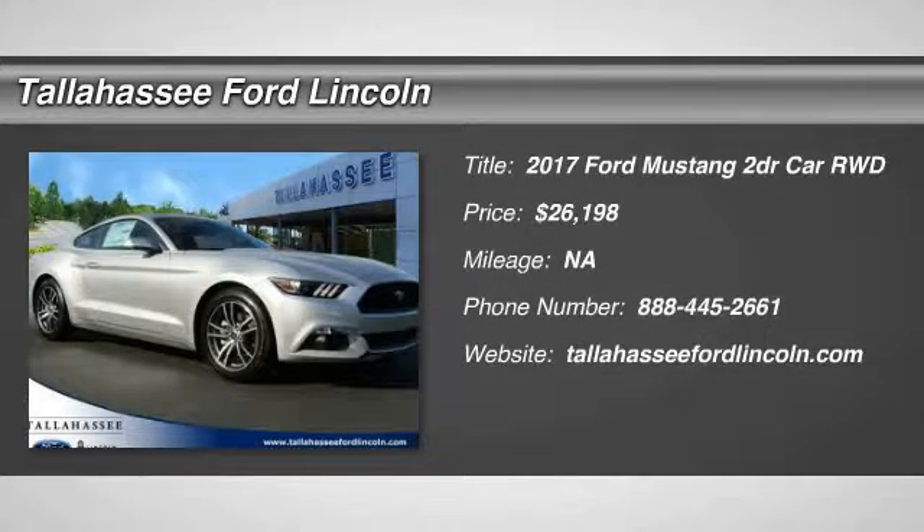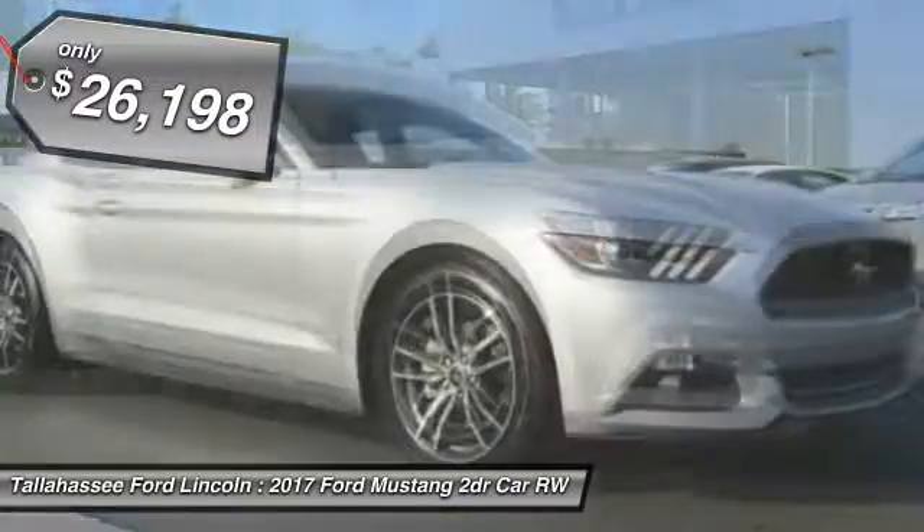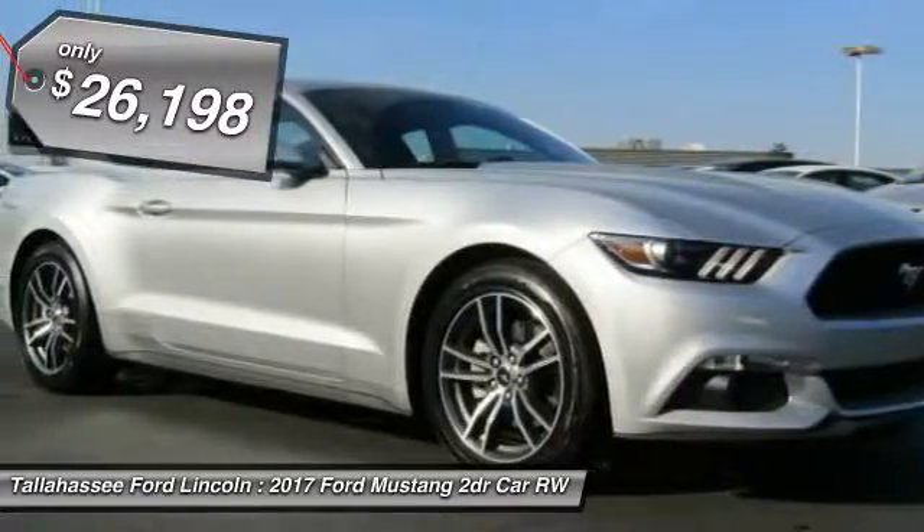Looking for the right vehicle? Check out the 2017 Mustang. The Mustang is race-worthy and ready for the track, and is priced below $30,000.